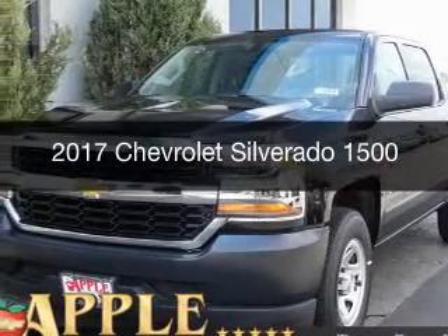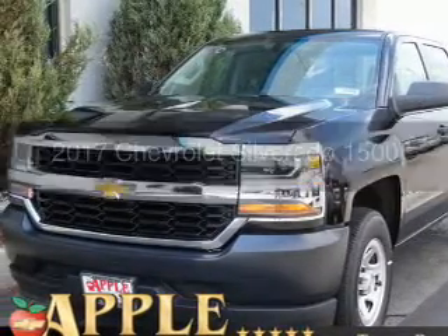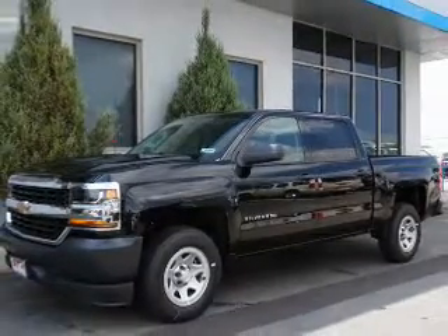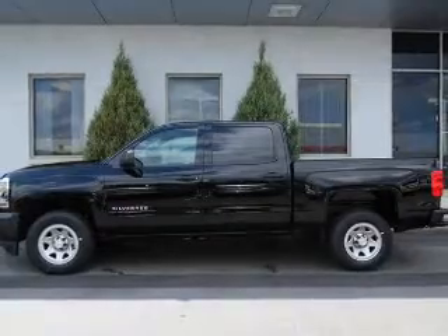This is a new 2017 Chevrolet Silverado 1500. It's powered by rear wheel drive, a six cylinder engine, and a six speed automatic transmission.